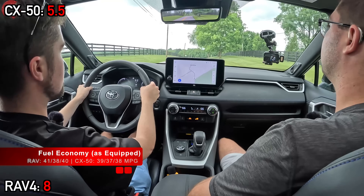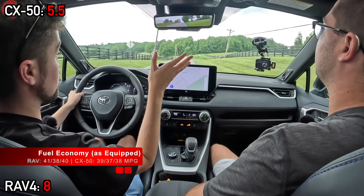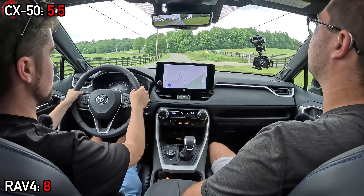Lastly, you might be surprised to learn that these two models are rated differently for fuel economy. These are two of the very best options in the class for MPGs, but the Mazda does trail the RAV4 by two MPG combined.